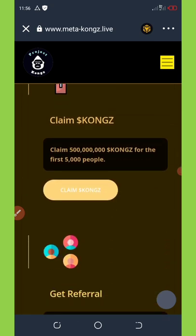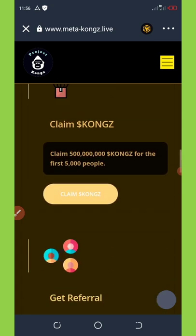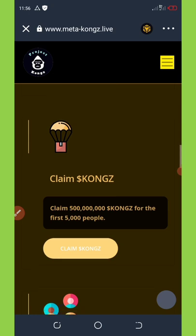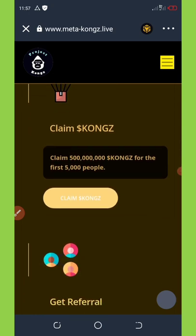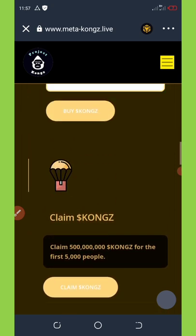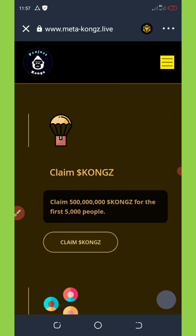They are giving out 3.5 million tokens for the first five thousand people. So now, for you to claim this, you need to click on Claim Tokens.